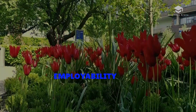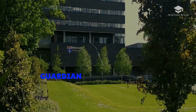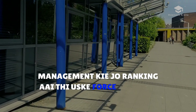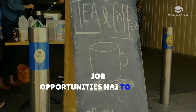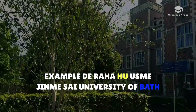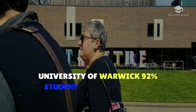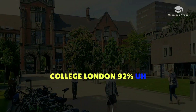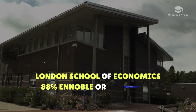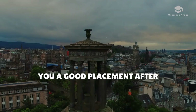Now let's talk about the employability ratio of the business and management degree. According to the Guardian University Guide 2023, the job opportunities are very good. For example, University of Bath — 93% of graduates get jobs; University of Warwick — 92%; King's College London — 92%; London School of Economics — 88%; and Northumbria University — 88%. These universities offer great placement after completing the course.